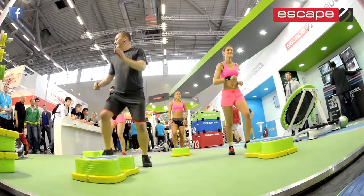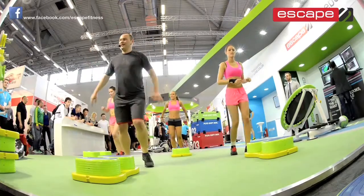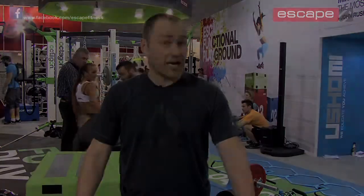Some of them really fit, some of them at the beginning of their fitness journey. So basically it's a product that will excite your members because it's something that they can all do, but something that they will all feel working from the very first session.